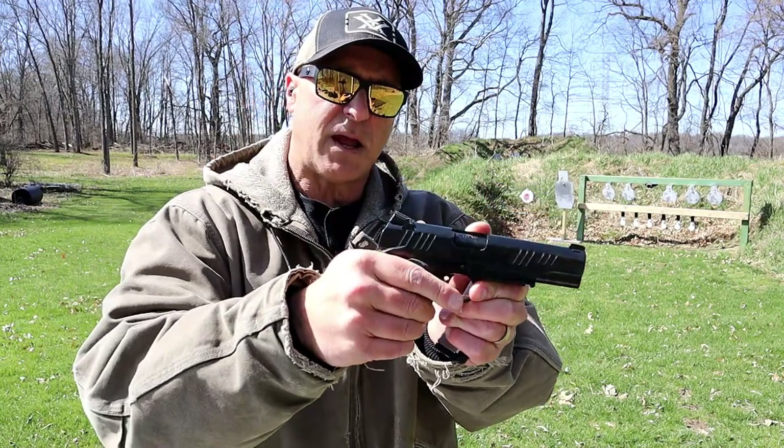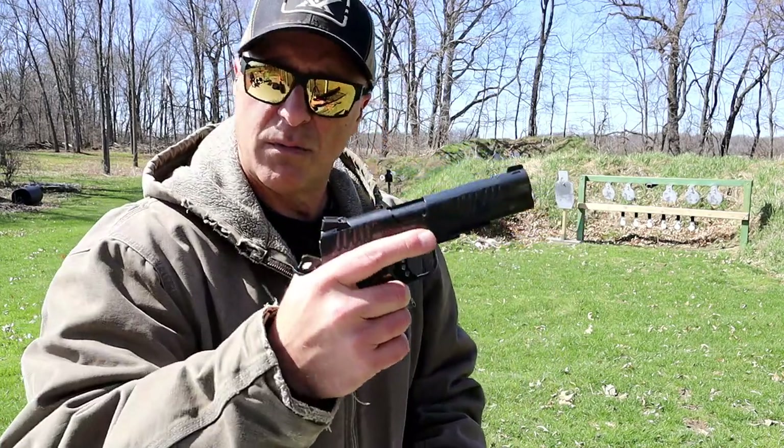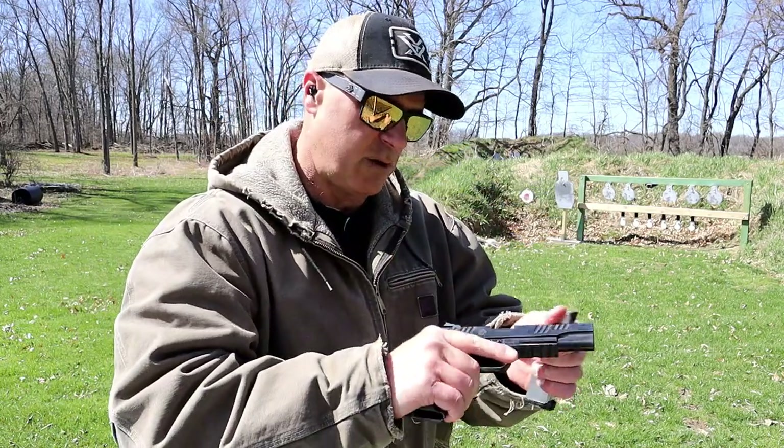Ambidextrous thumb safety — that is good for lefties.